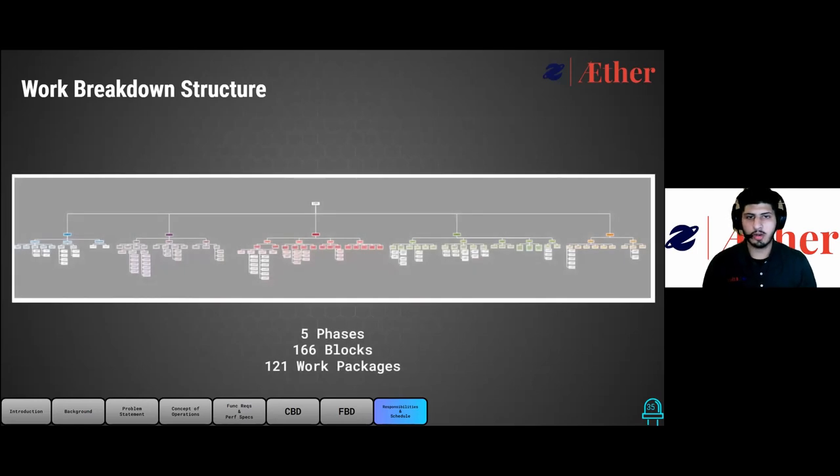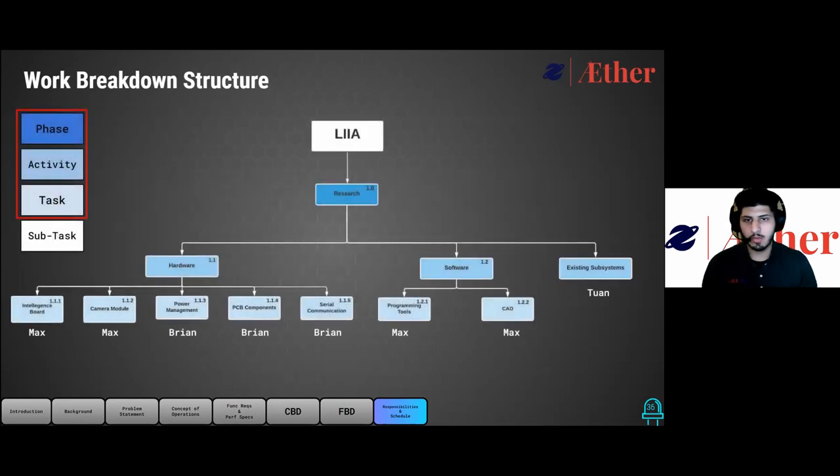Our work breakdown structure breaks each task that will need to be completed to deliver a functioning prototype. Ether has broken the work into five different phases: research, design, implementation, testing, and documentation. There will be a total of 166 blocks in this structure, with 121 of those being work packages. Research is the first phase, with three activities: hardware research covering intelligence boards, camera modules, power management, PCB components, and serial communication; software research for programming software and graphical design programs; and researching existing subsystems to understand how to incorporate our designs with the other teams' subsystems. Team members' names are listed below the boxes to indicate responsibility distribution.